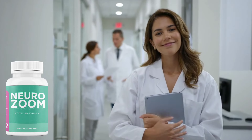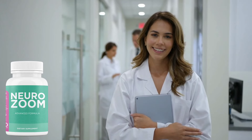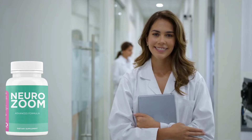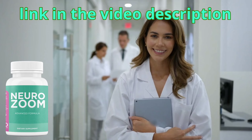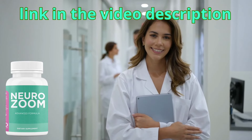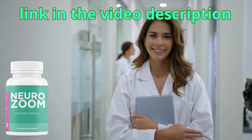That was my review for you of NeuroZoom. I made this video mainly to warn you about the site, so remember to only buy from the official website so you don't have any problems, and do the treatment the right way to get good results. Remember that I left the link to the official NeuroZoom website in the video description. I hope you enjoyed it — leave your likes and comments, and if you've already used the product, leave a testimonial about how it worked for you. See you in the next video.